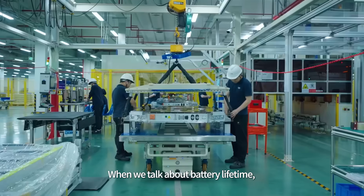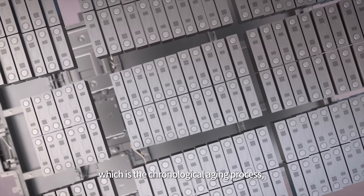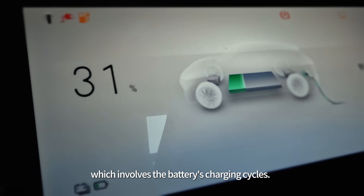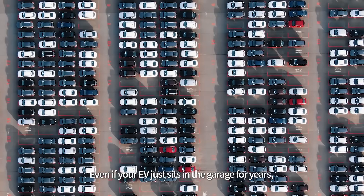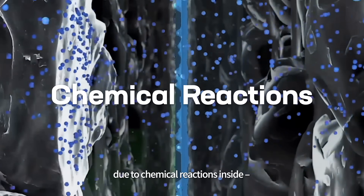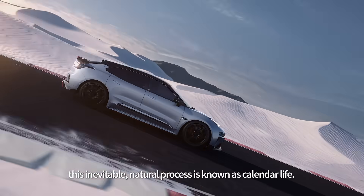When we talk about battery lifetime, we can either refer to its calendar life, which is the chronological aging process, or its cycling life, which involves the battery's charging cycles. Even if your EV just sits in the garage for years, its battery still ages and degrades due to chemical reactions inside. This inevitable natural process is known as calendar life.